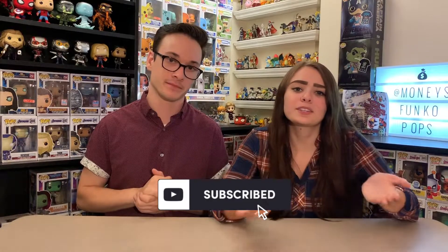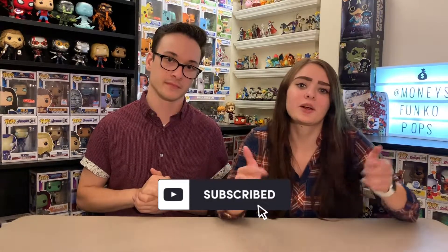Before we get into it, make sure you scroll down below and hit that subscribe button. If you want to see more videos of both of us, just let us know in the comments below. For this challenge there are 10 different categories and we've each picked one, maybe two, for each category. We're going to alternate, go down the list, each show our favorite from that category, and keep it moving.